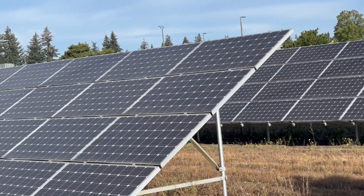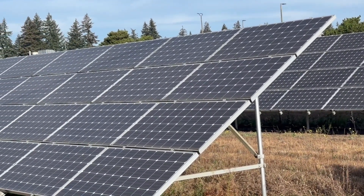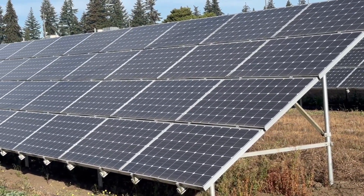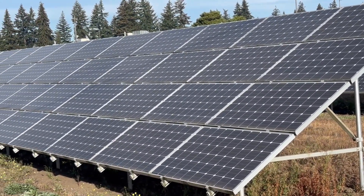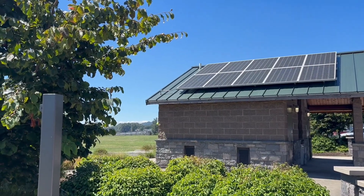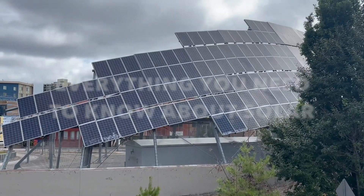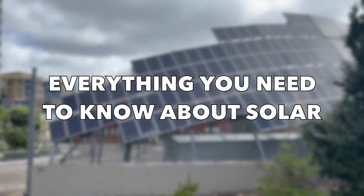As the number one renewable energy resource for homeowners, it's no wonder that solar panels continue to become so popular. But if you're new to the world of solar panel systems, have no fear. The Energy Professor is here to be your guide. In this video, we are going to cover everything you need to know if you're considering switching to solar panels.